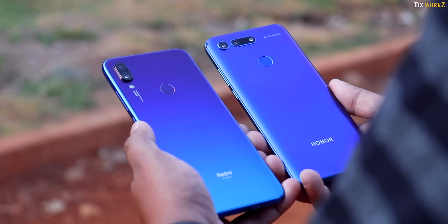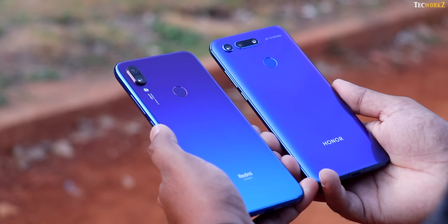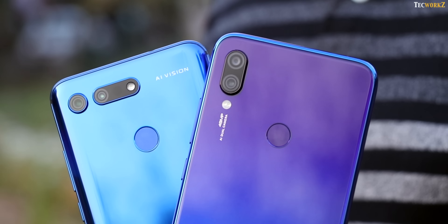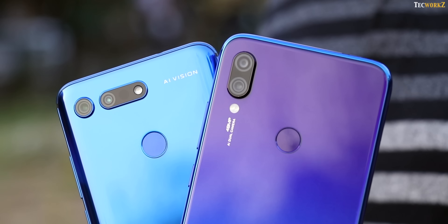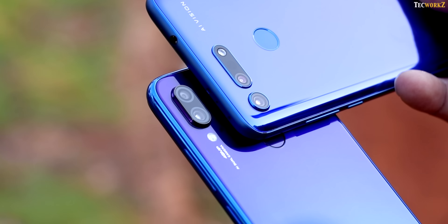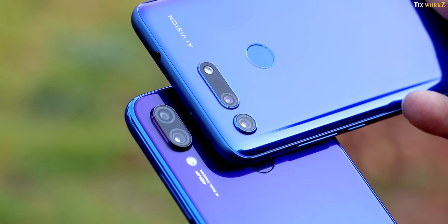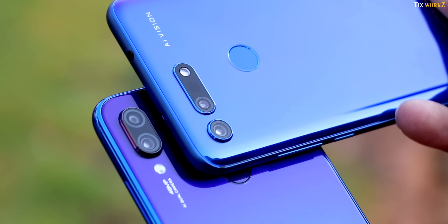Hey guys, it's Sagar from Techworks. Many of you wanted me to compare the cameras on the new Redmi Note 7 Pro with the ones on the Honor View 20. Now both these phones fall in a completely different price range — in fact, Honor View 20 costs almost 3 times as much as the Note 7 Pro. But you guys are interested in this comparison because both these phones pack in the exact same 48 megapixel Sony IMX586 sensor as their primary camera, and you probably want to know if the camera performance of both these phones is the same.